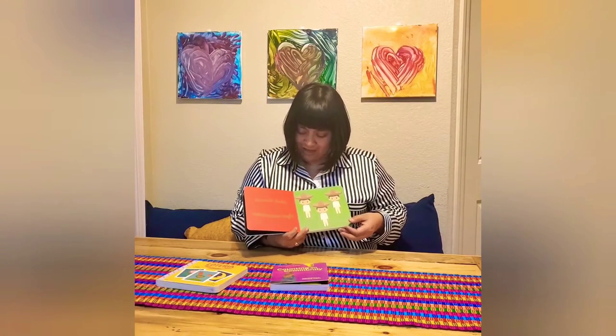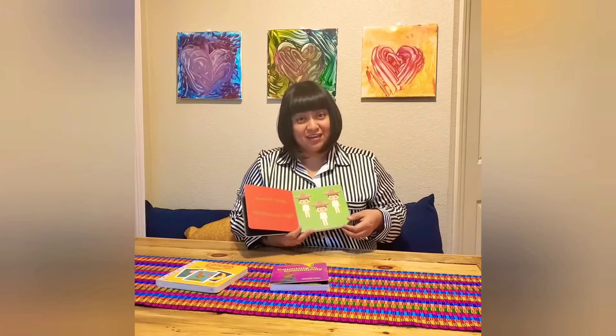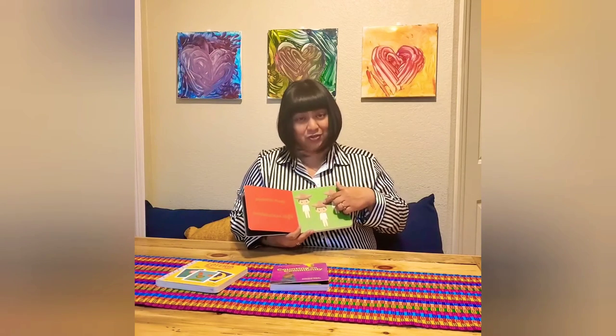Brown hats. Sombreros cafés. One, two, three. Uno, dos, tres.